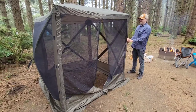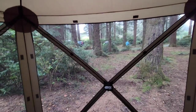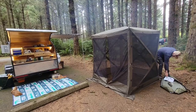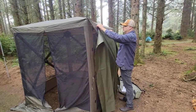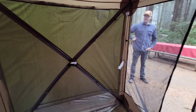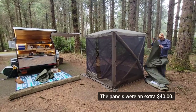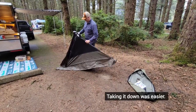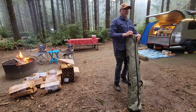I did eventually set the camera down and help out. We think this shelter will come in handy this summer, and we look forward to using it more.